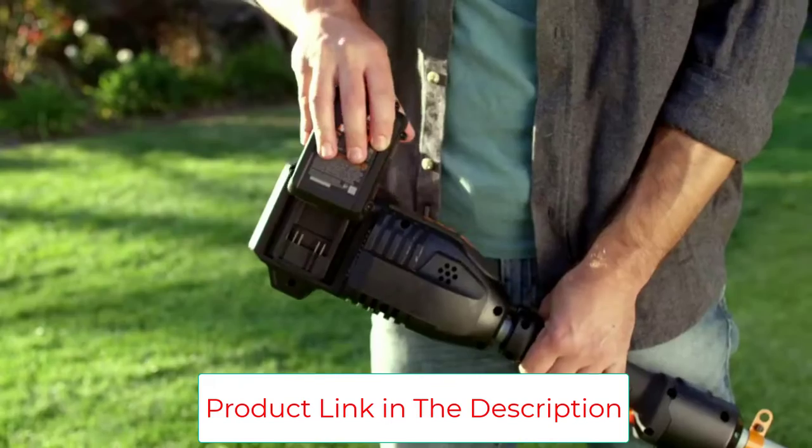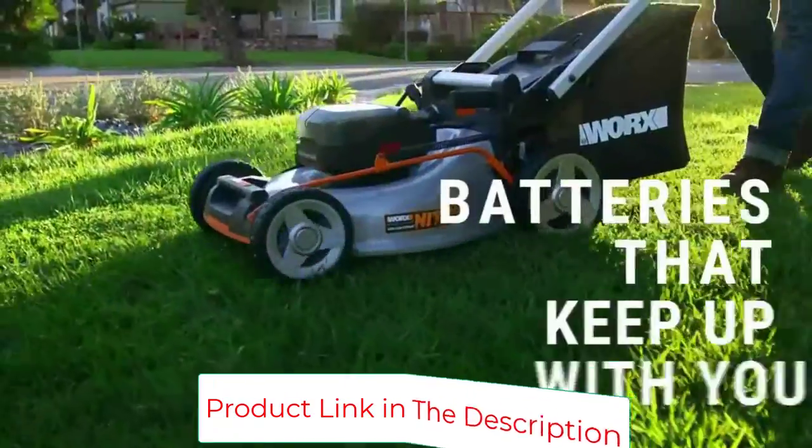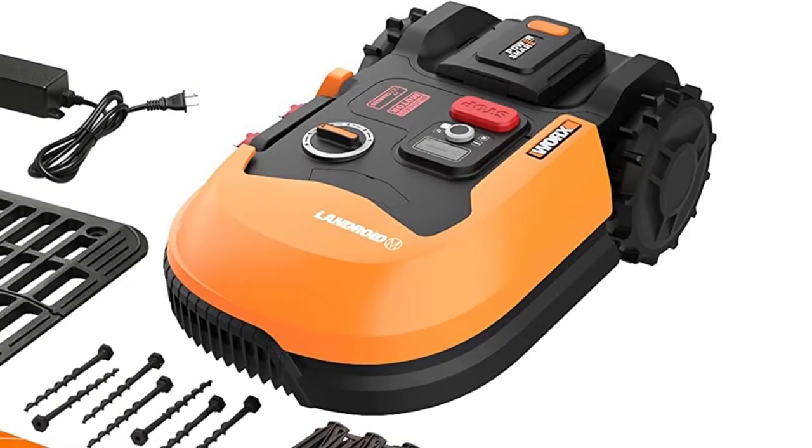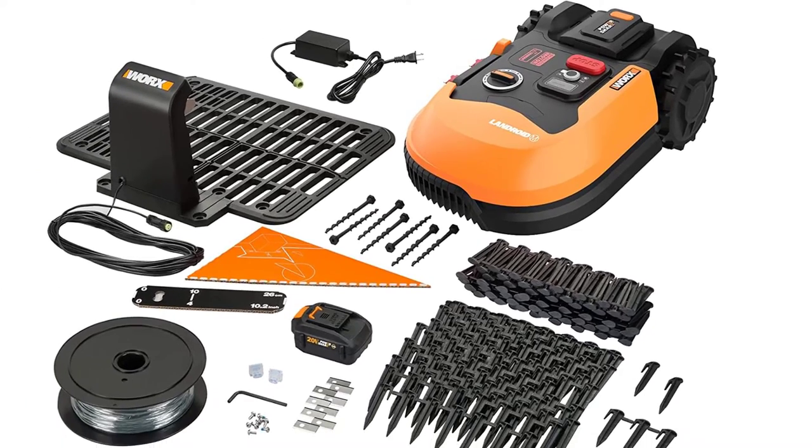One shopper, reporting back 1.5 years after purchasing their mower bot, wrote: "Still going strong. I was worried how well he would last. Well, so far, he has been awesome. I have over 800 miles, 1,250 hours, and 420 charge cycles."